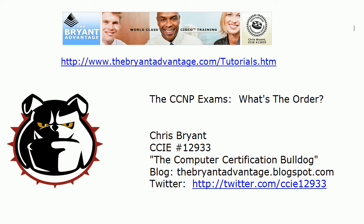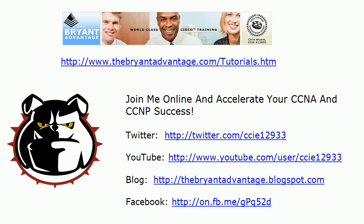Hey Bulldogs, Chris Bryant the Computer Certification Bulldog here. In today's CCNP Video Bootcamp we're going to do something a little bit different. We're not going to take on a specific topic like we usually do or take a video practice exam. What we're going to do today is a little bit of planning at the beginning of your track and talk about the order in which you should take the CCNP exams.